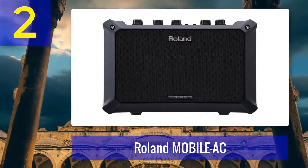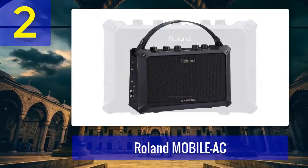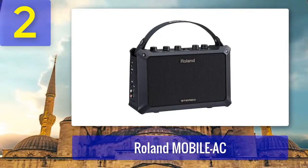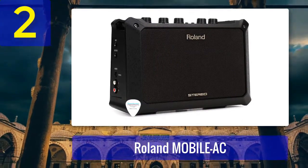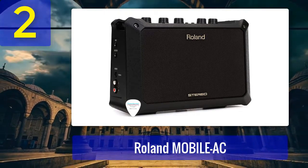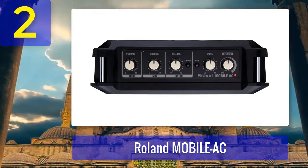Coming in at number two: Roland Mobile AC. If you're in search of a compact and highly portable acoustic guitar amplifier, the Roland Mobile AC should be on your radar. This amplifier is designed for musicians on the move, offering excellent sound quality in a small package. The Mobile AC features a dual-channel design with individual volume and tone controls for each channel, accommodating both your guitar and a microphone or another instrument. While it may not have the wattage of larger amps, it still provides a clean and balanced sound suitable for small venues and practice sessions.